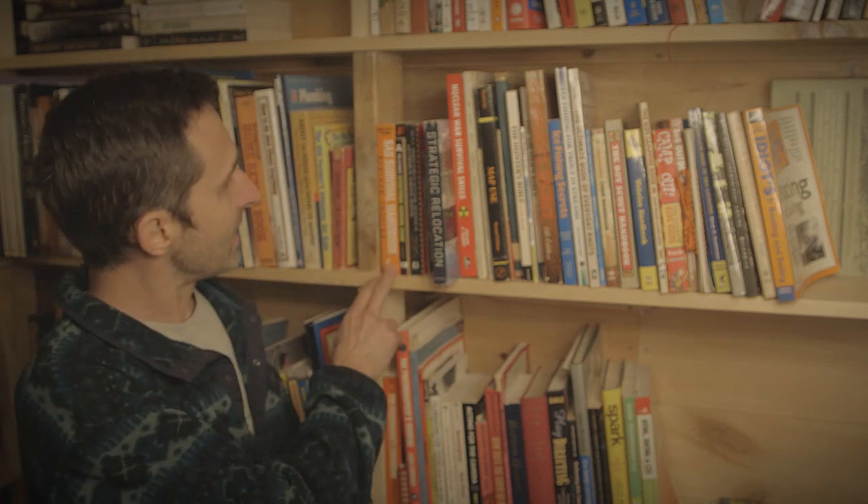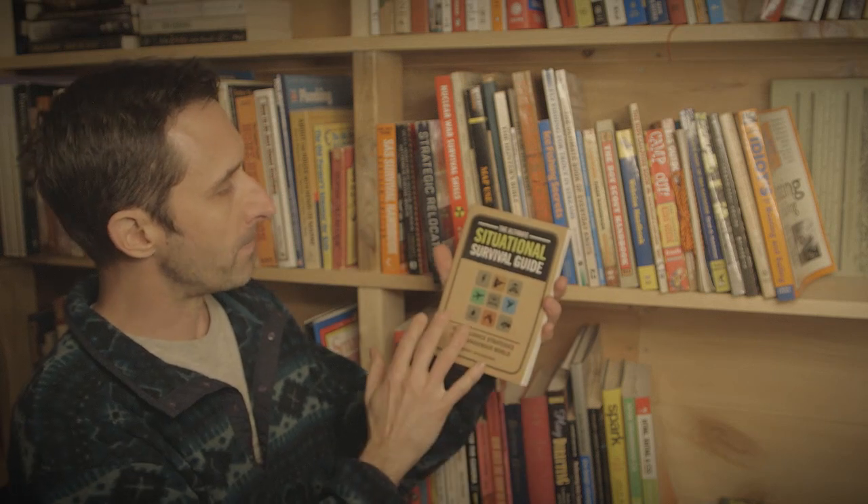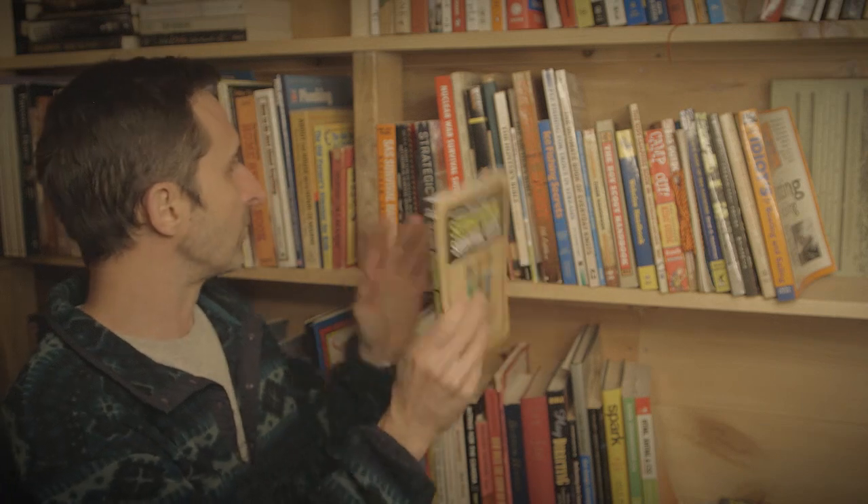Now let's talk about the section most applicable to preppers — my prepping and preparedness section. I've got the SAS Survival Handbook, which covers general wilderness and bushcraft skills useful if you were thrown on a desert island or in some post-apocalyptic situation. There's also a Situational Survival Guide covering all different types of scenarios, from tornadoes to cyber security to wildfires.